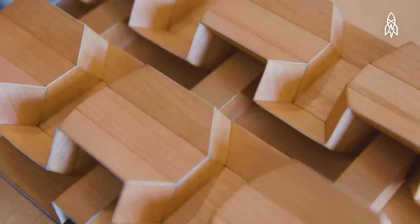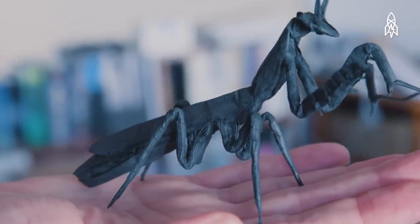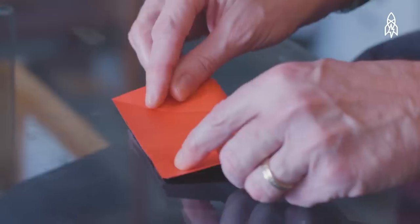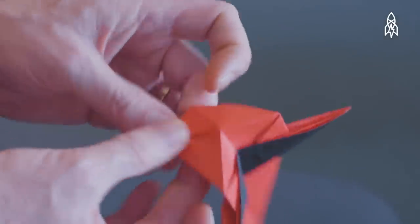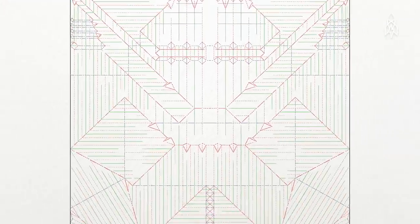Over the years, math has allowed me to realize as an artist shapes and creations that I couldn't achieve any other way. Traditional origami was relatively simple — the designs would have taken maybe 20 or 30 steps at most. But today, origami pieces can be so complicated that they can have tens, hundreds, maybe even a thousand steps.